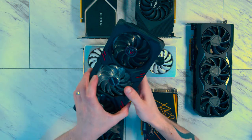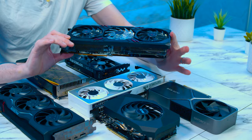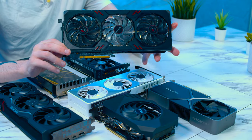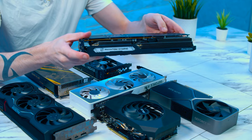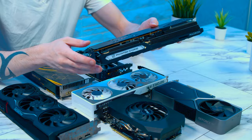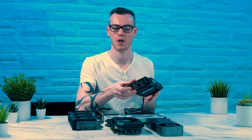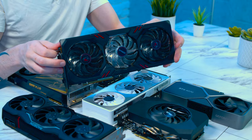Card number one is the ASRock Phantom Gaming 6600 XT — a pretty traditional board partner card. It has RGB illuminating on the front and side, a standard 8-pin power connector, and is just over two slots long. This is pretty typical of what you would expect from a more budget to mid-range card.